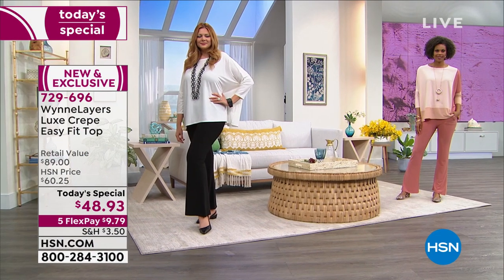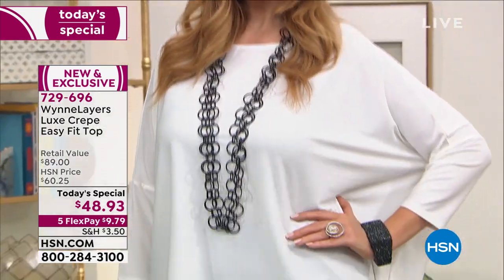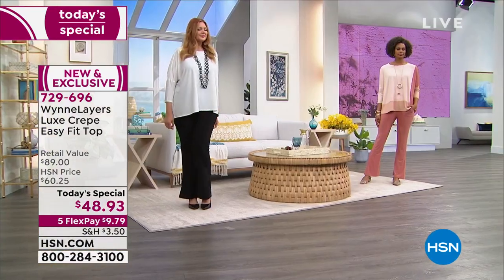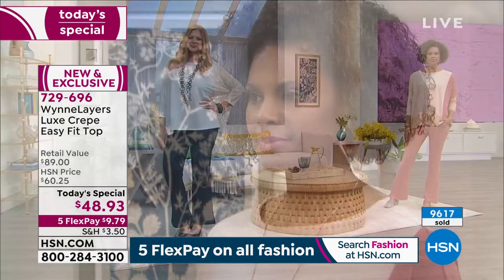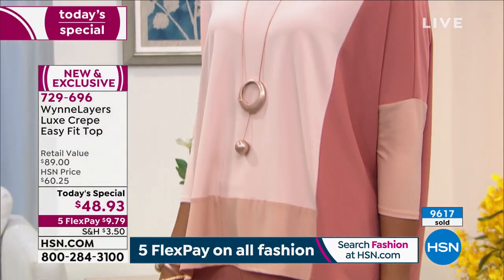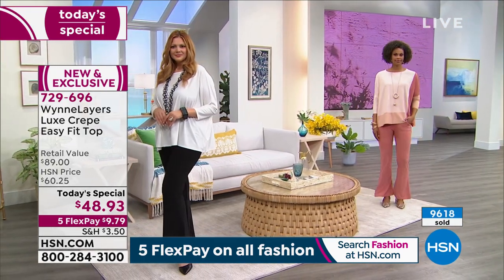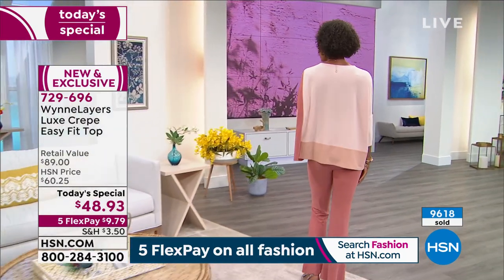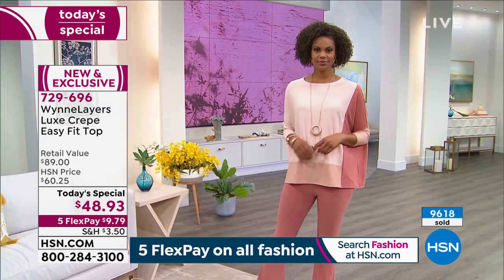Come on in and place your orders for our today's special. We'd love to send you our Wind Layers Luxe Crepe Easy Fit Top. It's so perfect for the season we're in and the months ahead. It is lightweight, comfortable, skims your body beautifully, and it's based on one of her number one best-selling silhouettes. It is completely exclusive and we have a gorgeous selection of colors for you.